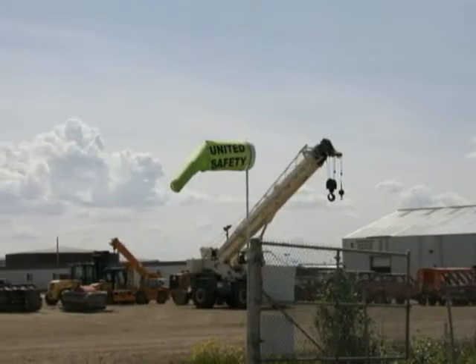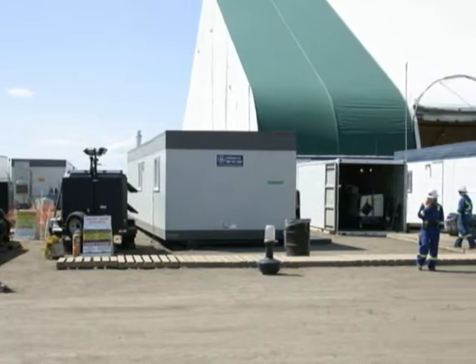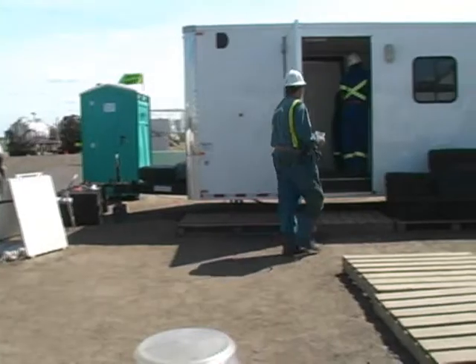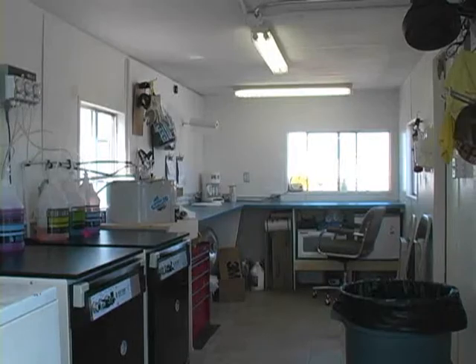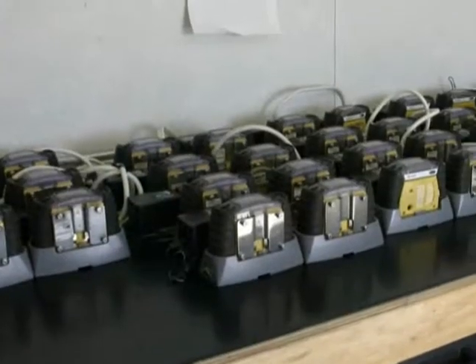Taking advantage of one of the unused lay-down areas of the plant, United set up an on-site distribution and maintenance compound. Portable facilities were laid out for specific tasks: equipment distribution, refilling breathing air cylinders, and complete quality assurance and quality control for all breathing apparatus and gas testing equipment.